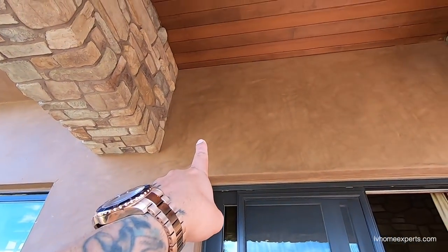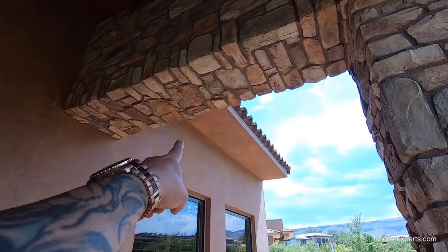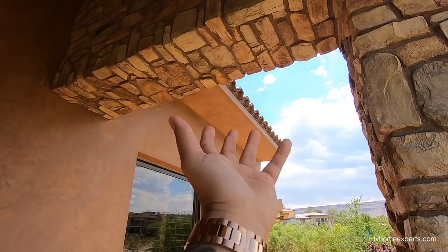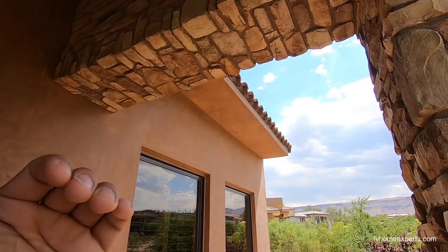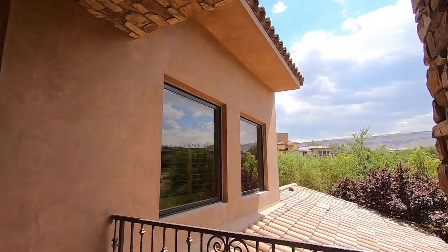Look at this plaster finish, and look at the woodwork. You've got like a two-and-a-half-foot eave right here. The reason why you have eaves that go out that far is, number one, it does help provide some shade for the home as well — and that's always a benefit.